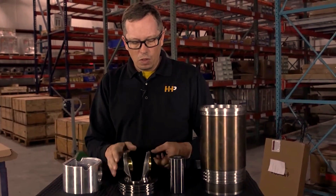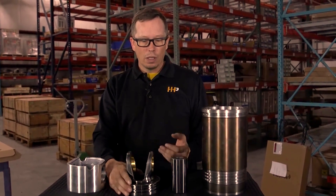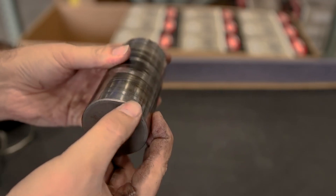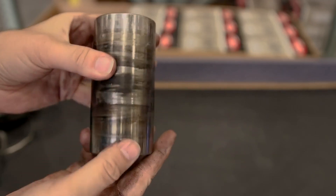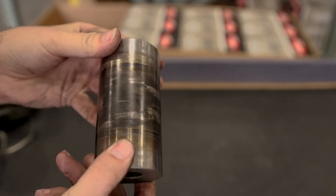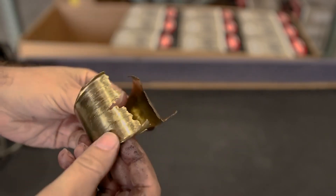When you get into lack of lubrication, you can get into a situation where the wrist pin is no longer lubricated and it tears up the bearings — not only the piston crown but the bushing and the top of the connecting rod.